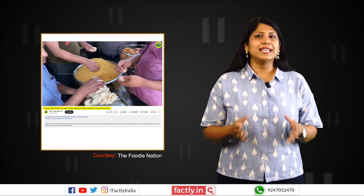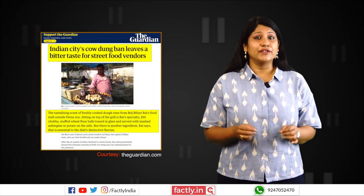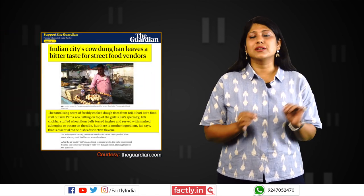An internet search for details about any kachori recipe that may use cow dung did not yield relevant results. Cow dung is often used as fuel while cooking, but not as an ingredient.